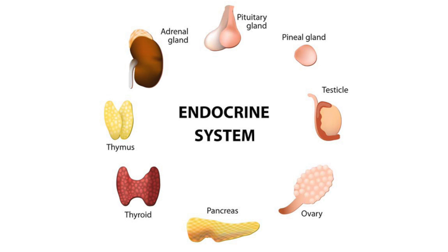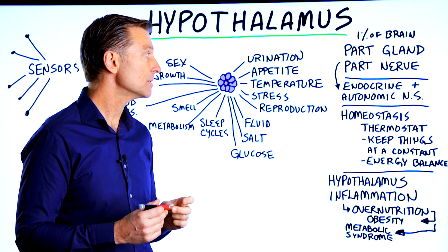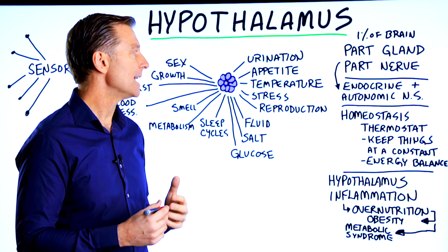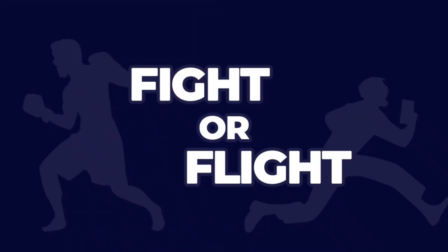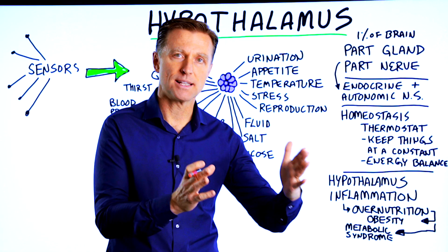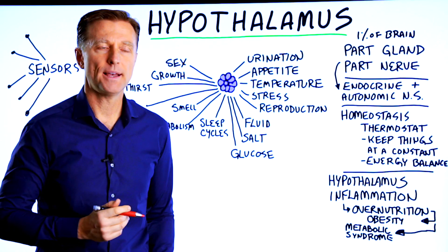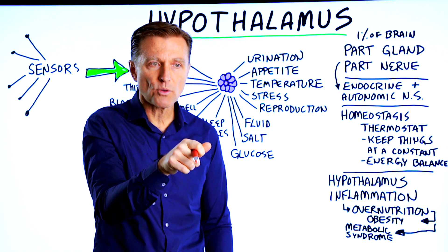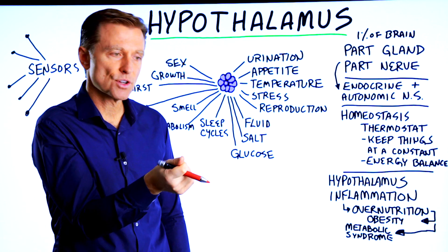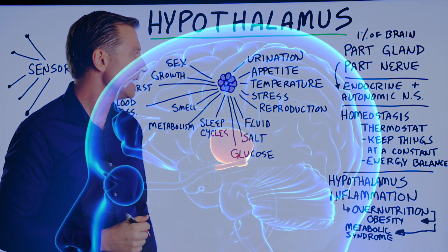The endocrine system makes actual hormones as its communication, and the autonomic nervous system uses neurotransmitters. This includes both the fight-or-flight sympathetic nervous system and the parasympathetic, or rest and digest. You can look at the autonomic nervous system not as an on-off switch, but a dimmer switch — it turns certain functions up or down gradually, like blood pressure.